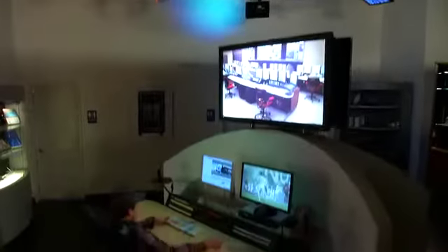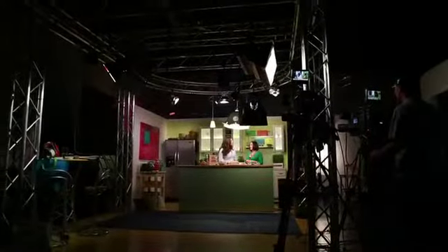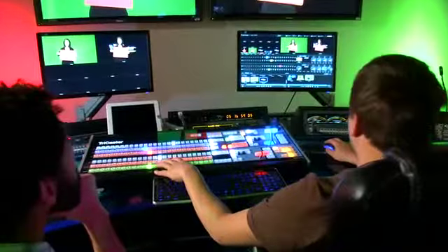Multiple editing rooms are provided for creating programs, promos, and commercials. TV Pro Gear's facility is available with crew or without crew — it's your choice.